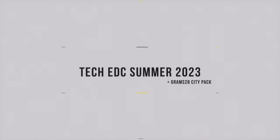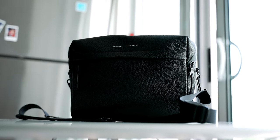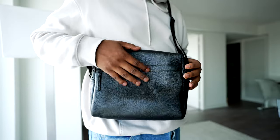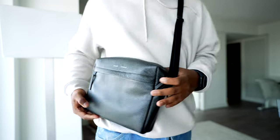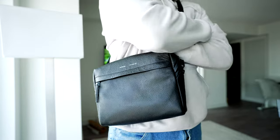While most of these things can fit in my pocket, carrying around a bag is super essential because it just makes it a lot easier, especially when you're commuting or going out for the day. So that's why I'm super grateful for Grams28 for reaching out and wanting to send over a bag for me. This is not a sponsored video, but I got to say, I really, really love this bag.